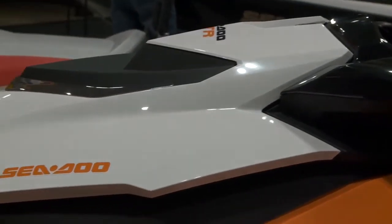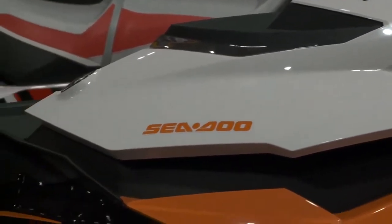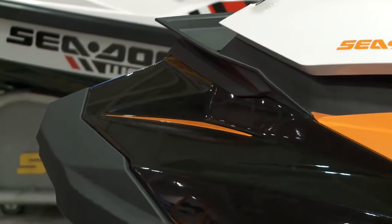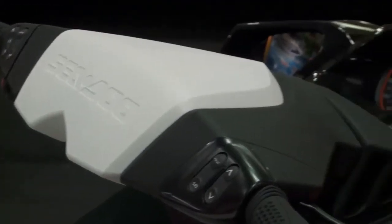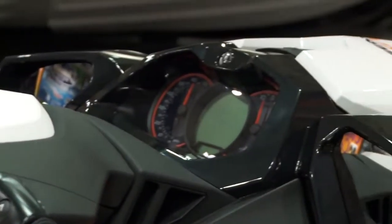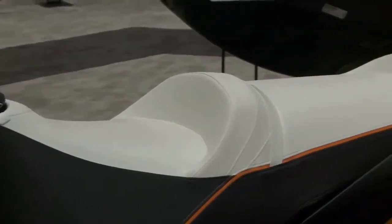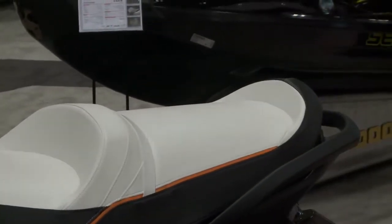Our design team did a knockout job on the colour and design of the hull and the way they use the colours. It's great for family use too — you've got mirrors, excellent gauges, and lots of storage in the front. It's a three-seater watercraft, so you can use it for water sports, towing, and tubing, great for going quick but also great for going slow and family use.